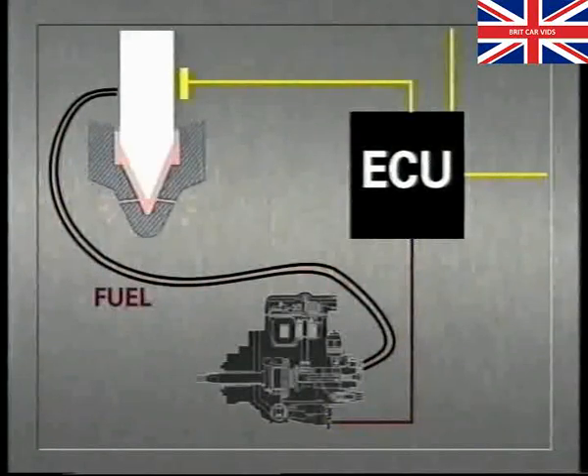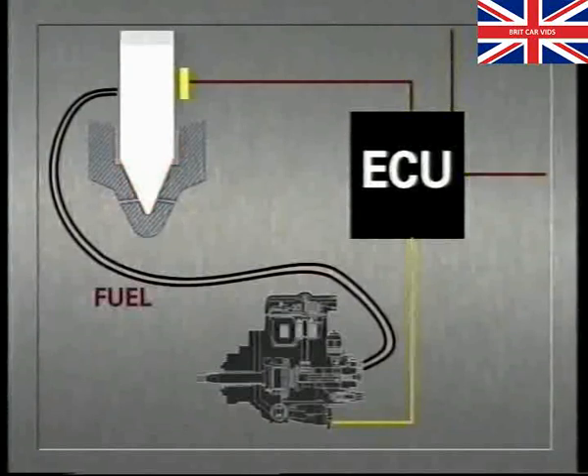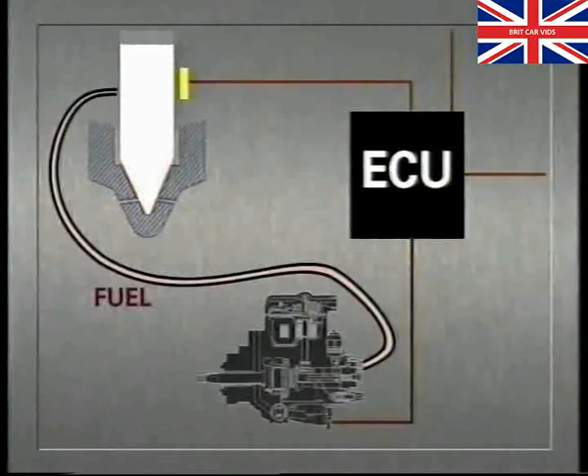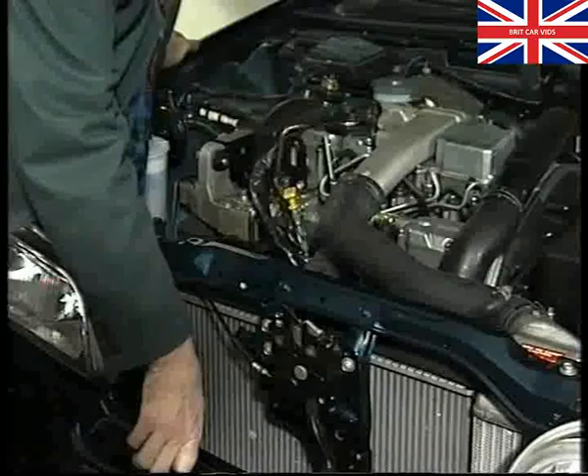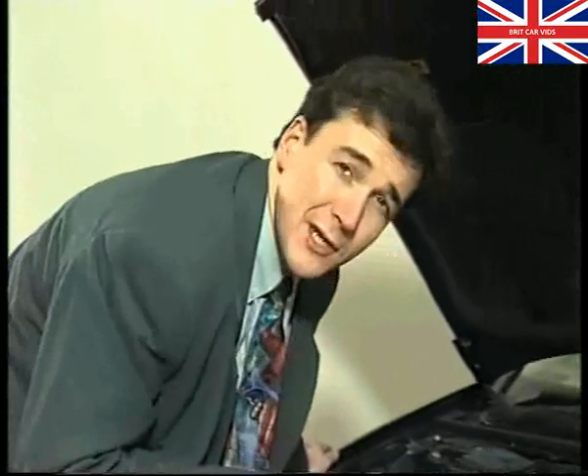The changed injection time will be sensed by the injector lift sensor to signal the ECU again, and thus continuous monitoring is made. Incidentally, don't be alarmed if you hear a slight buzzing sound from the injection pump when the ignition is switched on — it's just the solenoid valve doing its job. If a needle lift sensor should fail, the vehicle will enter a limp home mode with reduced performance and lack of throttle response.